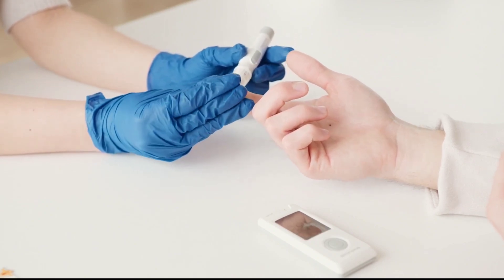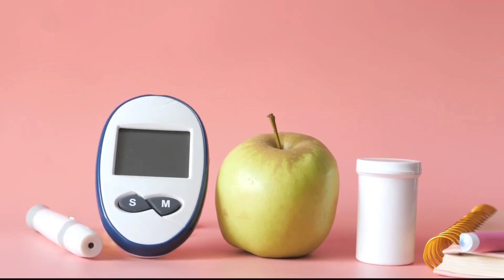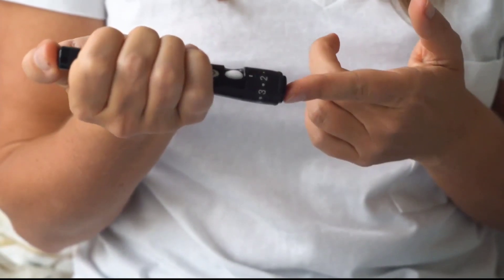Closely monitoring blood sugar levels is very important, especially for people with diabetes, as it can lead to diabetic amputations, damage to blood vessels leading to and from the heart, atherosclerosis, and other life-threatening complications.